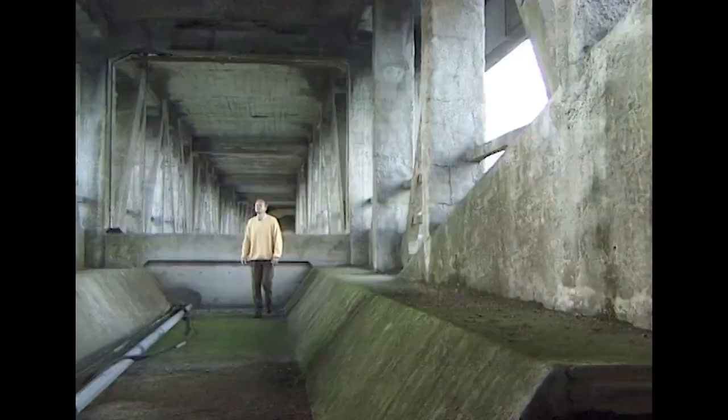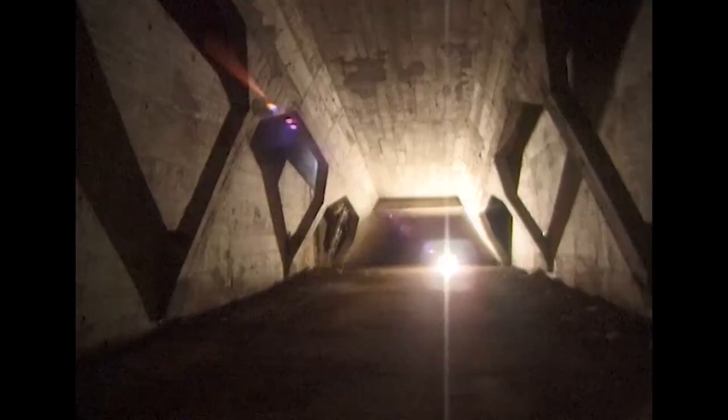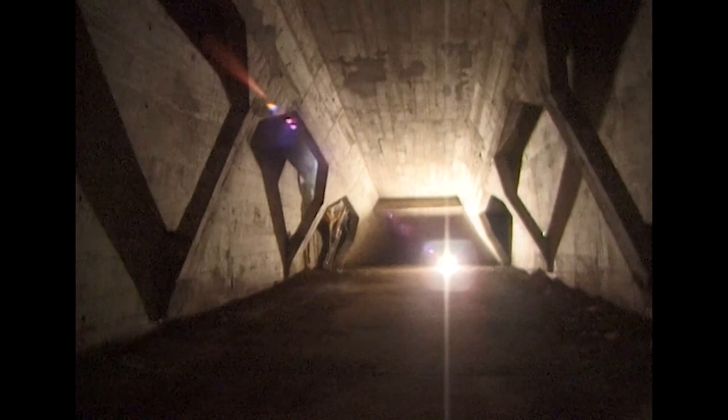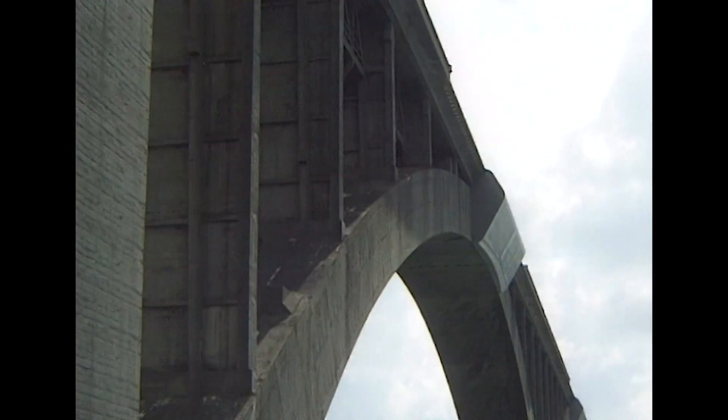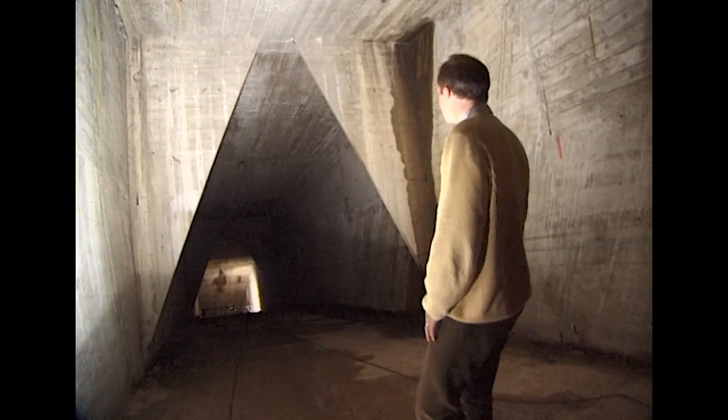And now, I'm underneath the deck. This is where the track for the railway would have run if it had been completed. We're right inside one of the big arches, stretching down here, right to the bottom. You can see the arch stretching out down there, getting steeper as it goes.